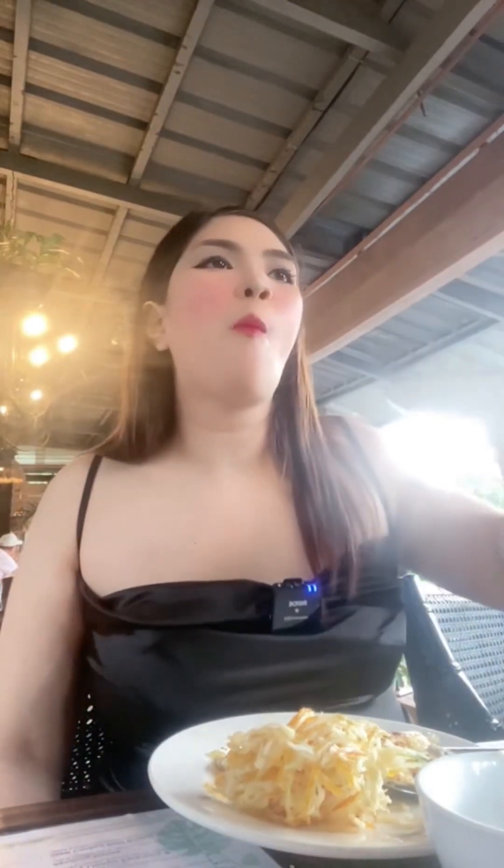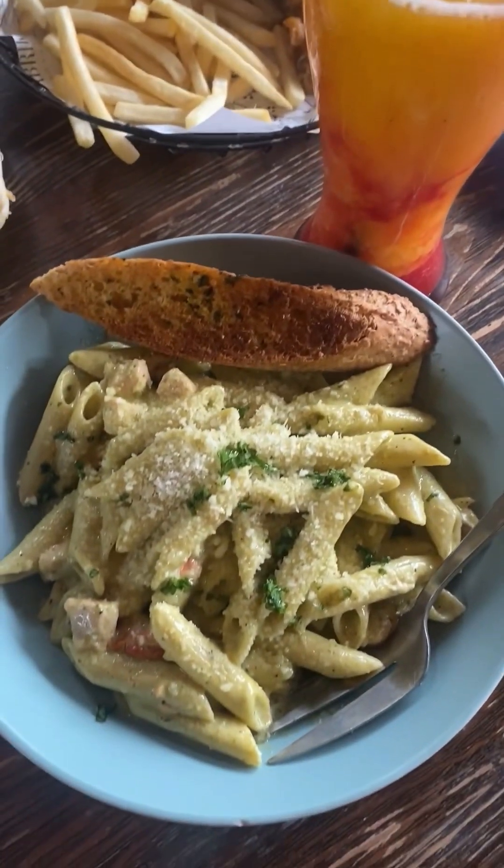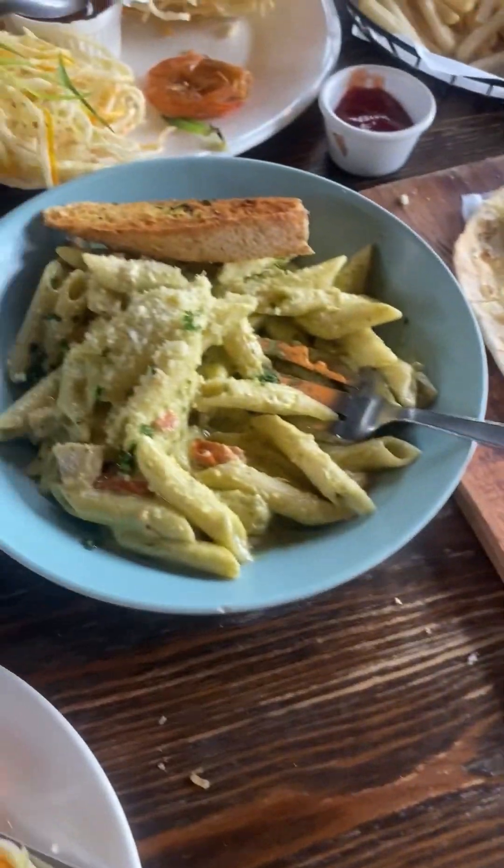There are so many scrumptious food options at Fabrica Dining and what we talked about are actually just a few of them. Know more about the delicious food you can indulge in with your friends and family at Fabrica Dining by checking out Fabrica Villas. They are also open for walk-ins.